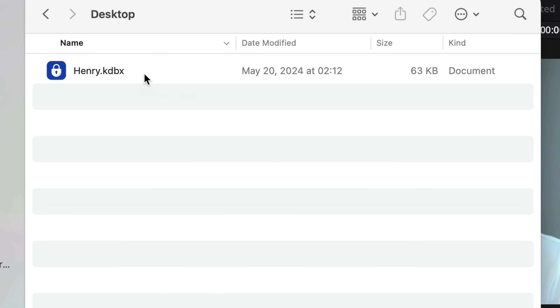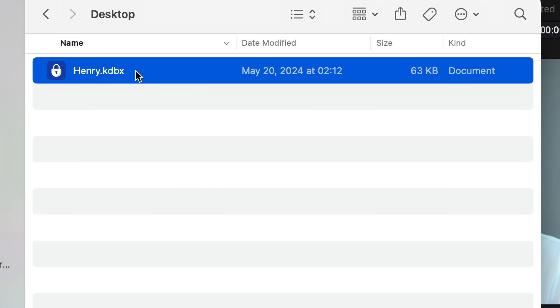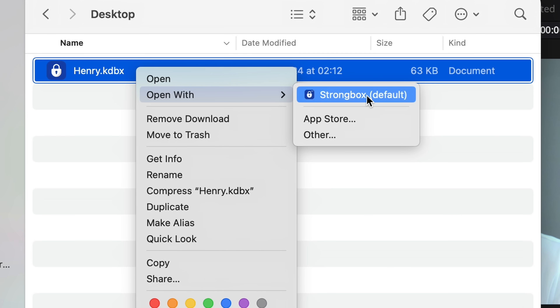Essentially, as long as you have your encrypted KeePass database — which is just this file — your password to get in, and one of the many KeePass clients, you're in and you're using KeePass.